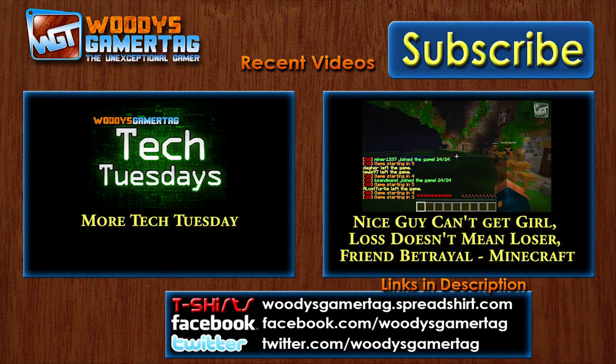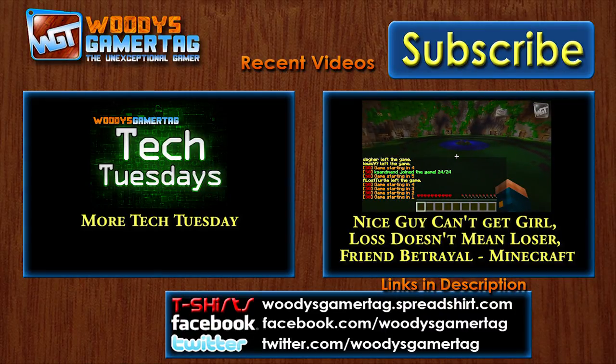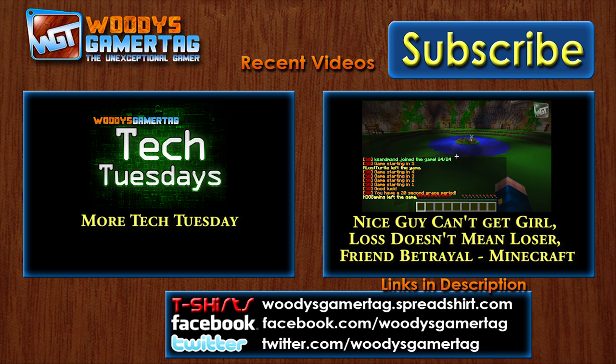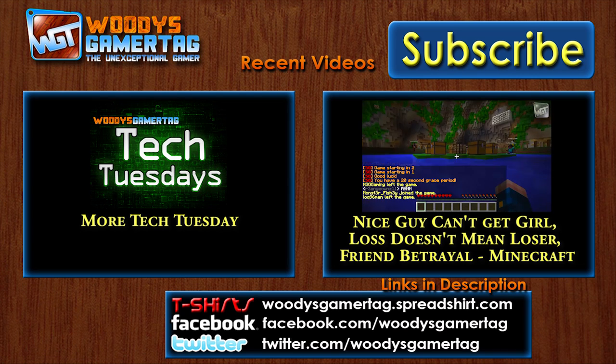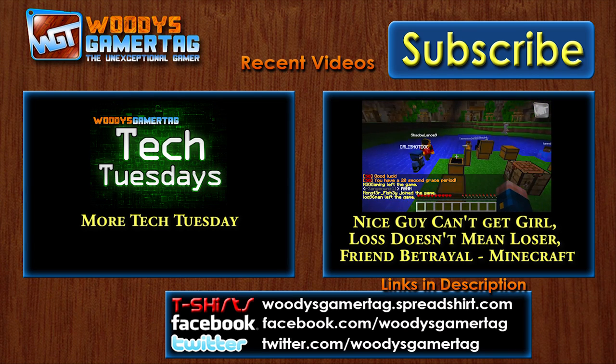Be sure to like this video — I always appreciate it when you do. Subscribe in the top right corner if you're new around here. On the left is my playlist of Tech Tuesday videos, so if you liked this one, you'll probably like those too. Have a good day.